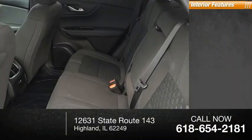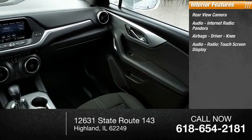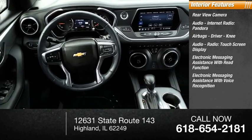Inside you'll find a rear view camera, audio with internet radio and Pandora, airbags including driver and knee airbags, audio radio, touchscreen display, electronic messaging assistance with read function, and electronic messaging assistance with voice recognition.